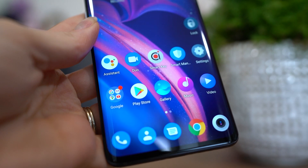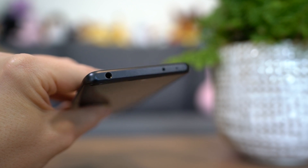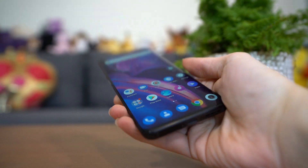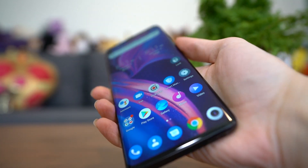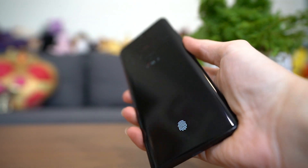I like the Smart Key customization options. TCL doesn't force any specific setting and keeps it pretty vanilla, which is great since I prefer to set it to the camera and Google Assistant. The SIM goes in the bottom and shares that slot with a microSD card if you buy one separately. There's one speaker grill on the bottom next to the USB-C port, and yes — there is a 3.5mm headphone jack up top. This is not a water-resistant phone, so don't drop it in the toilet. It feels really comfortable to hold; I like the thinness of this phone.